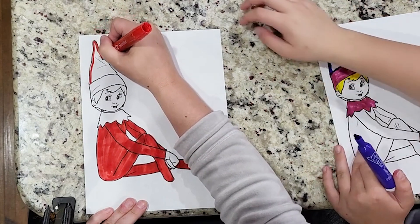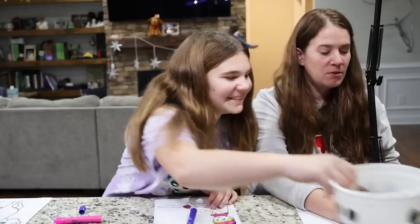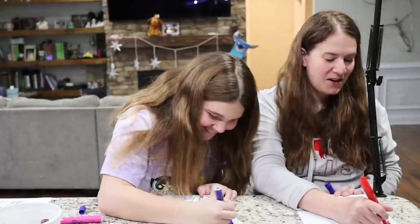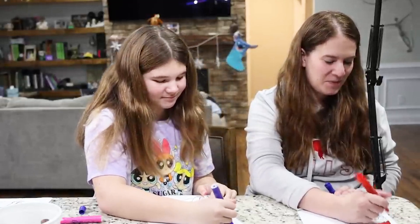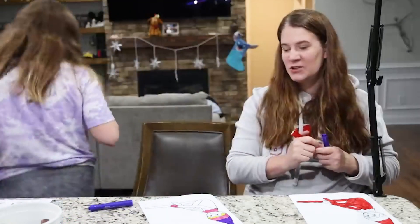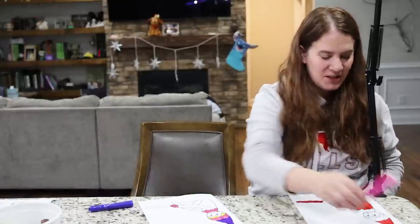Yeah, it's a pretty gross story. My grandma's really good at sneak-attacking flies — she can actually grab them with her bare hands, which is gross.